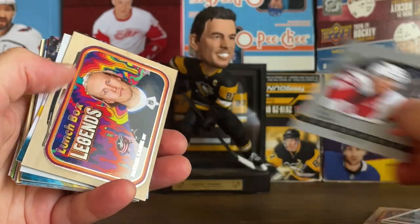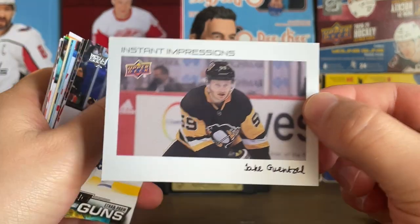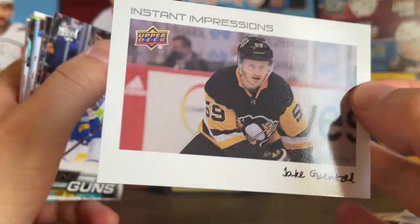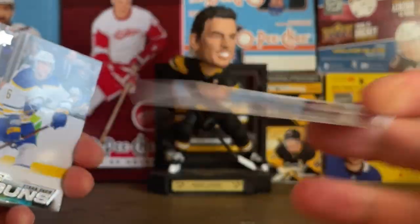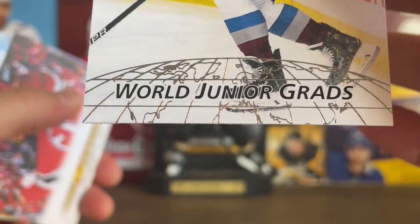Had a Calder insert of Kaiden Guhle — not sure if I'm saying that last name right. Had a Chase Pearson on the Honor Roll, another Patrick Kane Legends, and another Young Guns. The Instant Impression inserts I thought were actually really cool. Not a huge Evander Kane fan to be honest — great player, definitely wouldn't be the same without Crosby. This stuff probably doesn't sell for a ton for that reason. Ethan Bear on the Young Guns there.